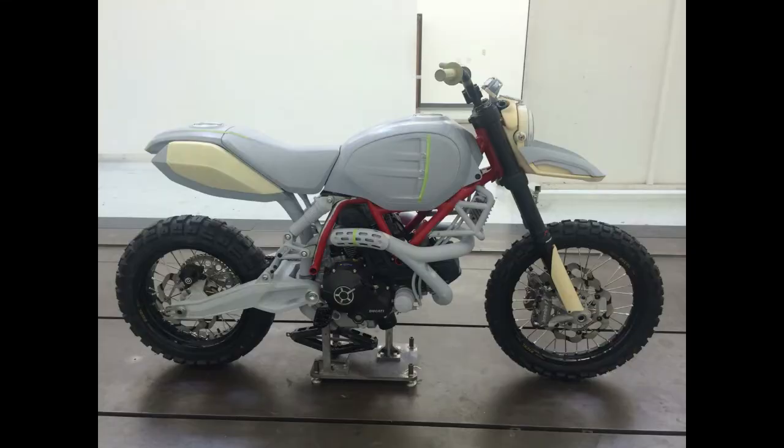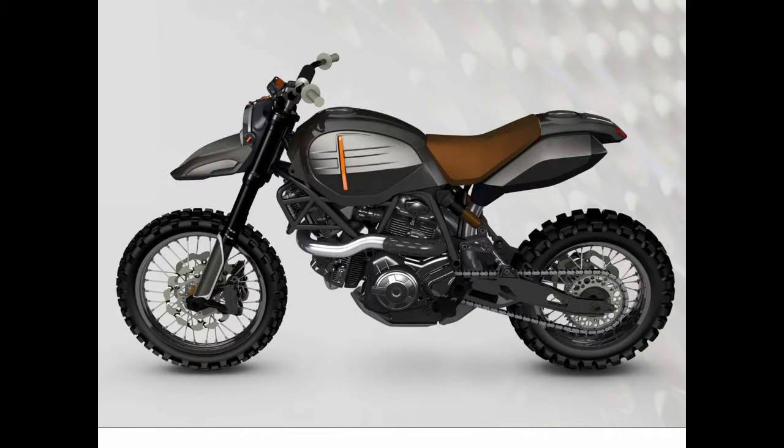The brainchild of Alex Earl of Earl Motors fame, the Scrambler DS concept is very modern in its approach, and looks like it could easily do the deed when it comes to getting dirty in the muck.